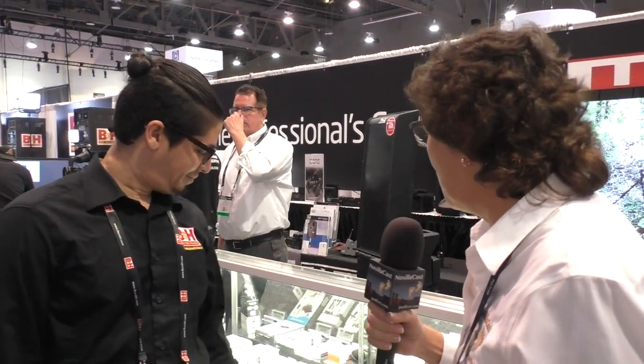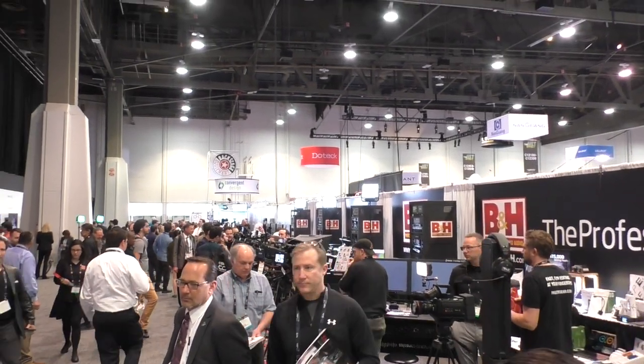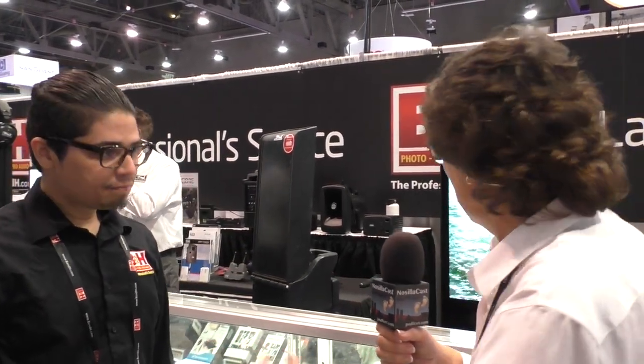Just in case you haven't heard of B&H Photo, I've asked Alan Lugo to talk to us about some of the products they're showing off here at NAB 2017. I'm a big fan of the site and the products you sell. So we're going to restrict ourselves to things that work with iOS and GoPro — the giant cameras down there are out of our league. So what do you guys got here today?